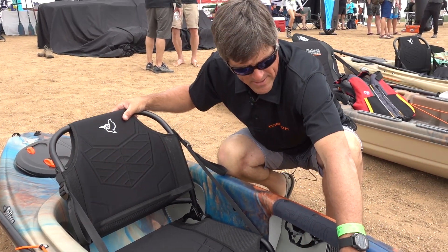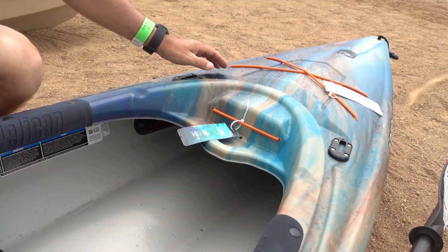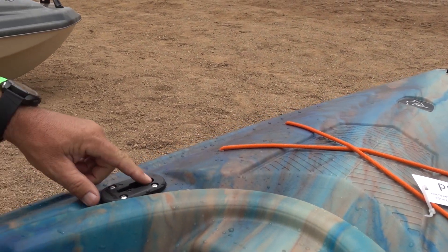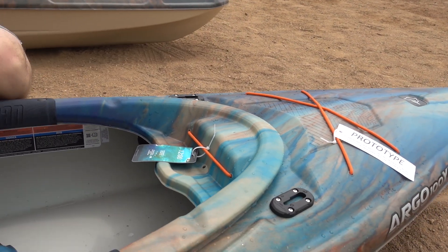We have adjustable foot pegs under the deck here. We have a padded thigh area, and we have a little bit of deck storage for a water bottle or such. And then we have these Scotty mounts that you could put on a GPS, a camera mount, or whatever you wanted.